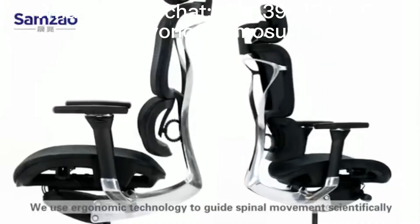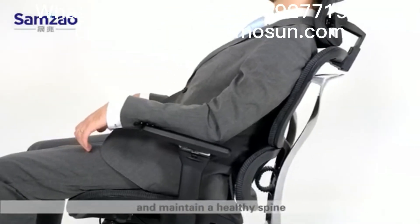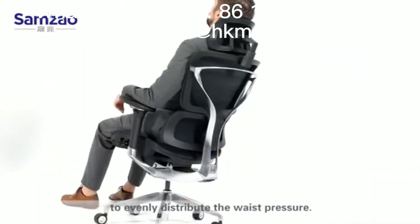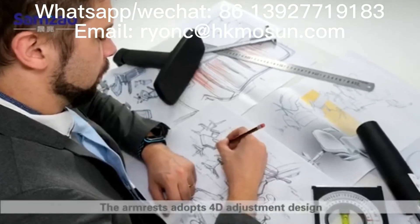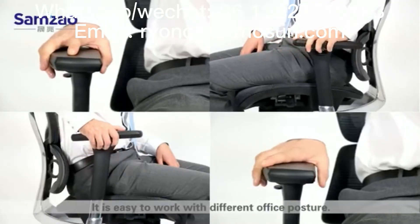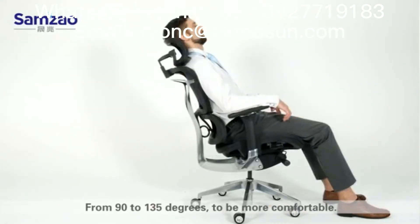We use ergonomic technology to guide spinal movements scientifically and maintain a healthy spine. The support adopts a hyperbolically support design to evenly distribute the waist pressure. The armrest adopts a 4D adjustment design, making it easy to work with different office postures, from 90 to 135 degrees, to be more comfortable.